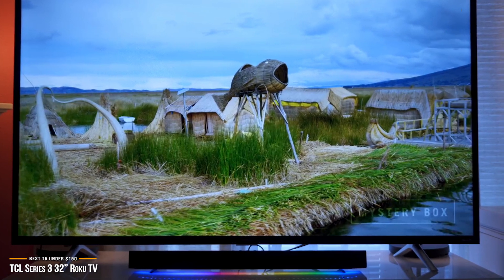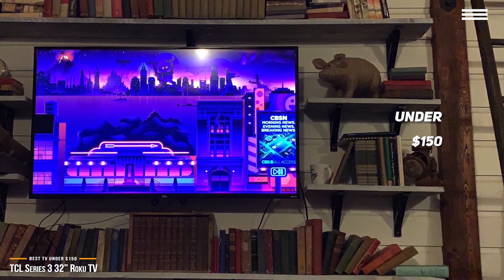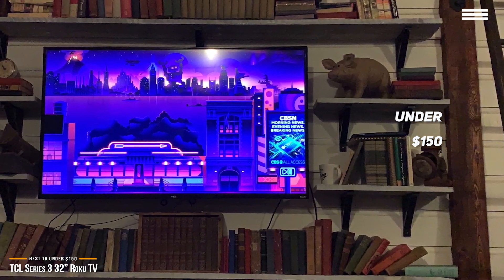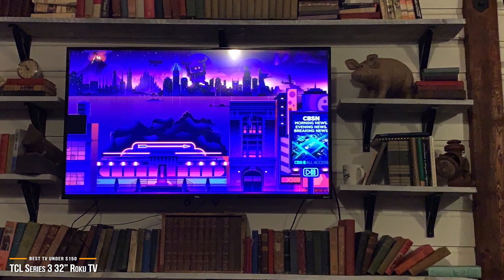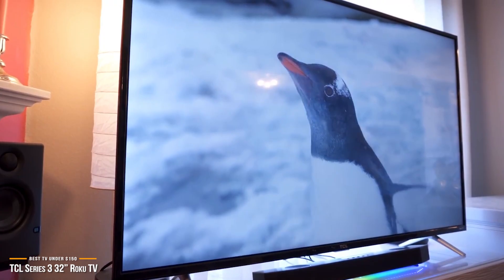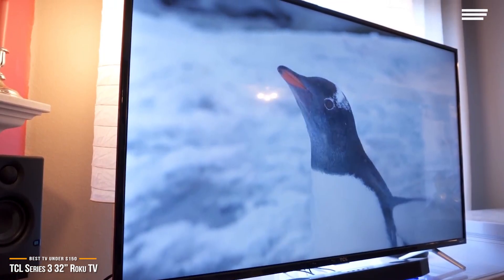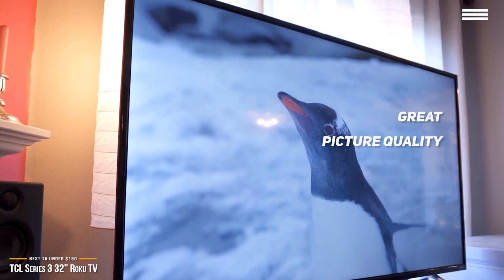Next, we'll be looking at the TCL Series 3 32-inch Roku TV as the best TV under $150. If you're on a tight budget, priced under $150, the TCL Series 3 32-inch Roku Smart TV is a great entry-level set. It's not only affordable, but also easy to set up and operate right out of the box with the Roku OS. The picture quality of the TCL Series 3 32-inch Roku TV performs better than you'd expect at its super-low price point.